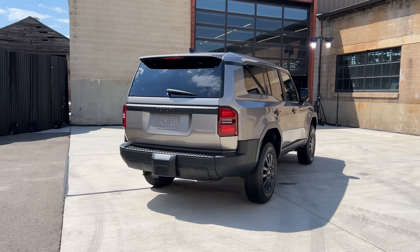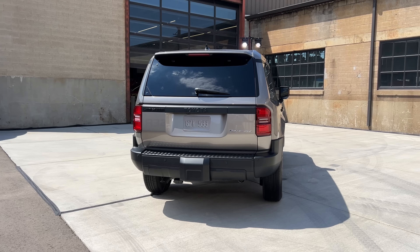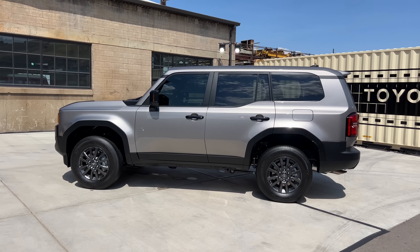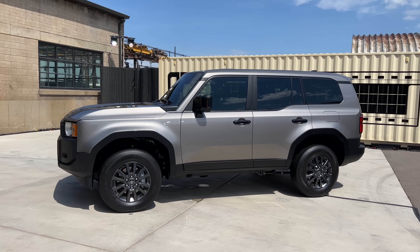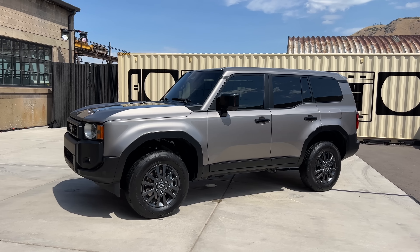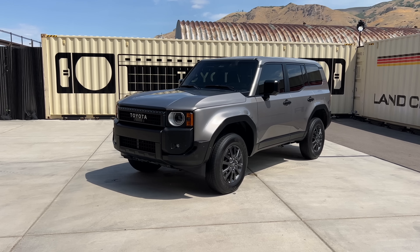Hey crew, I've got the key to that all-new Toyota Land Cruiser. We are not going to take it for a drive today, but I can't wait to do that both on and off-road. Today we're going to just take a preview look at the new Land Cruiser, which is probably one of the biggest reveals of the decade. They only come out with them every decade — the Land Cruiser took a hiatus for about three years after the 200 Series went into retirement, and this is what it's come back as.